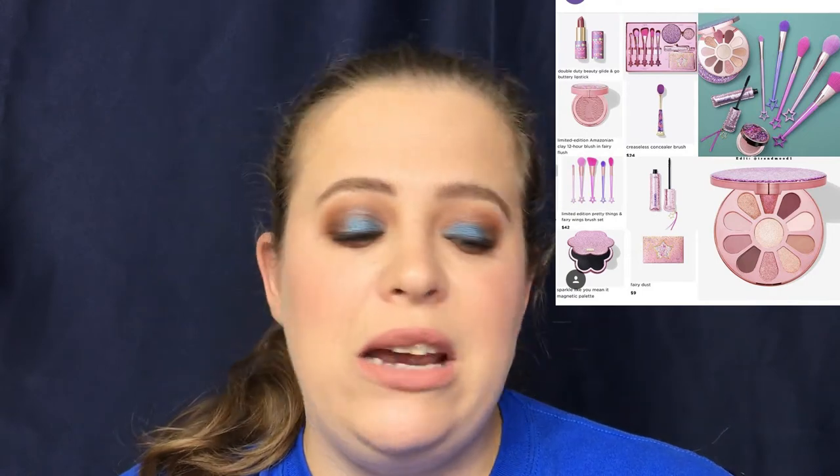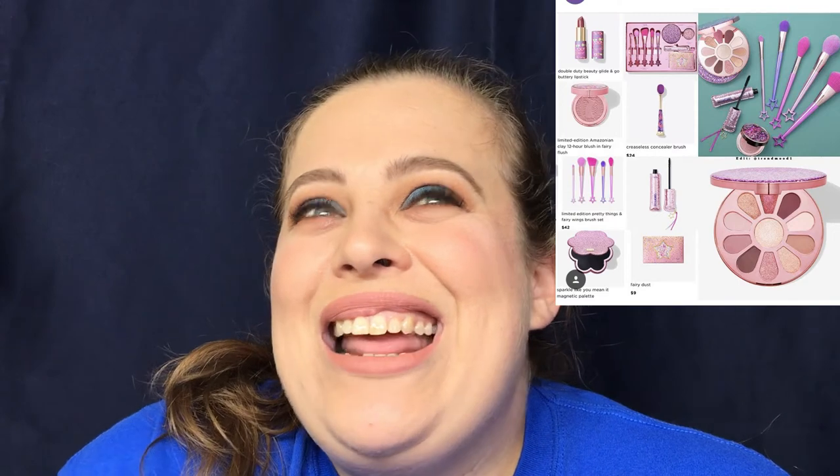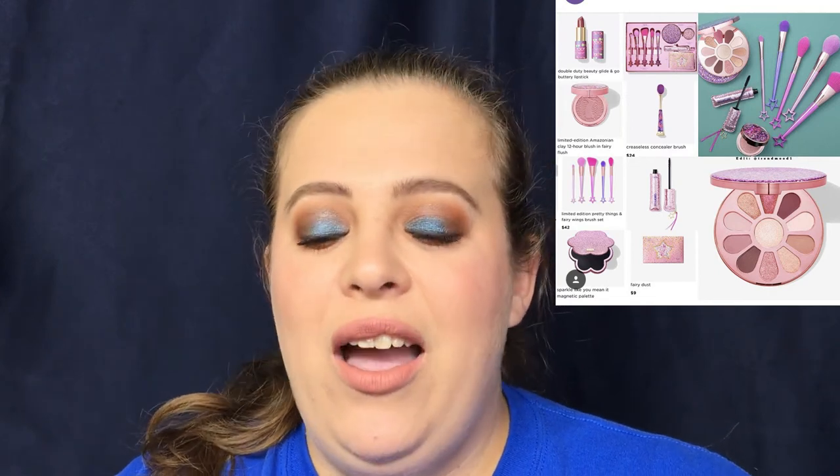I'm definitely not getting their concealer brush or their repackaged mascara — I have plenty of mascara. The only thing I'd be interested in is the blush, but I have so many blushes already. I really should be passing on blushes — that's how many I have. So I'm going to pass on this whole collection. I'm sorry Tarte, I love you guys, but this is going to be a no.